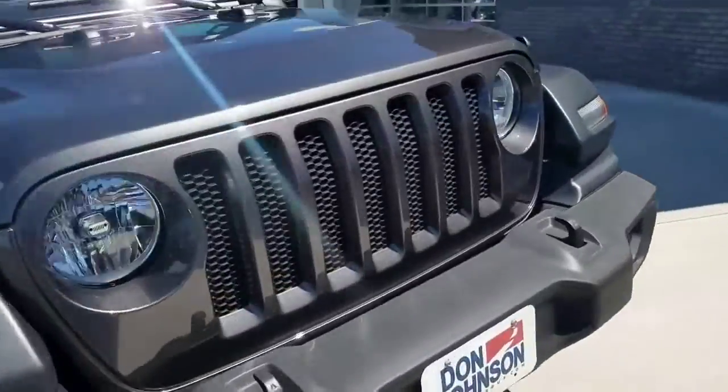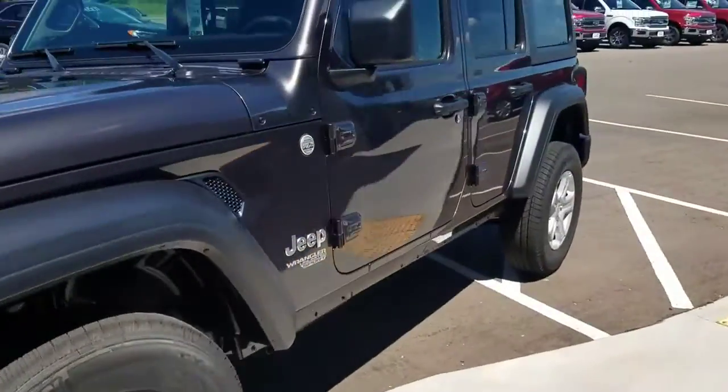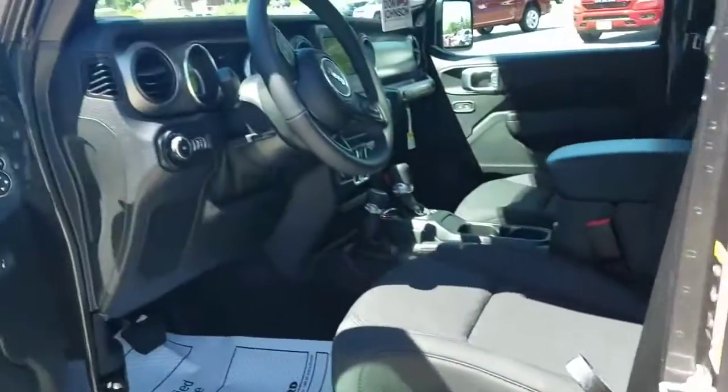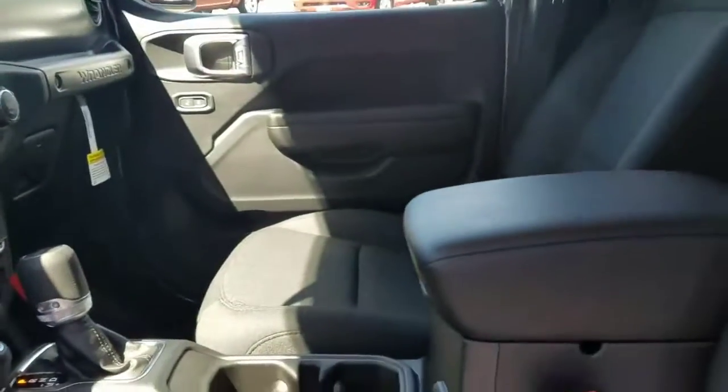It has the black three-piece freedom top. It also has the cold weather group, so you're going to get heated seats, heated steering wheel, and remote start.